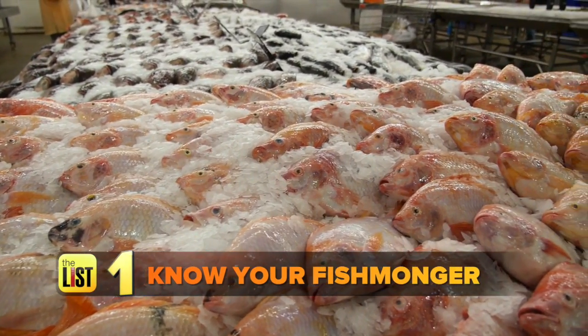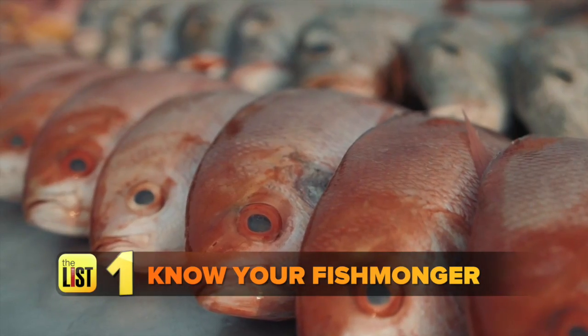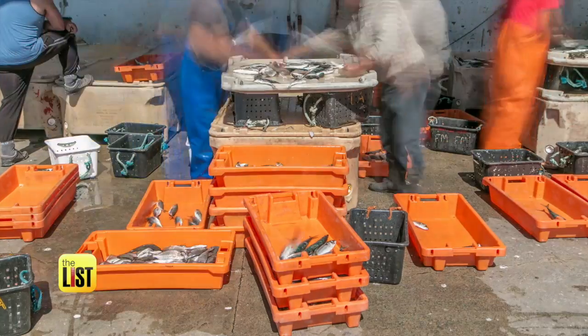First, know your fishmonger. It's really about having somebody that's a trusted buyer, somebody that will sell to you and tell you the truth and give you all the information you need when it comes to buying fish. Finding a good fishmonger is like having a direct line to the fisherman.